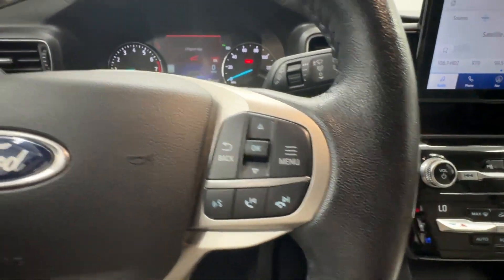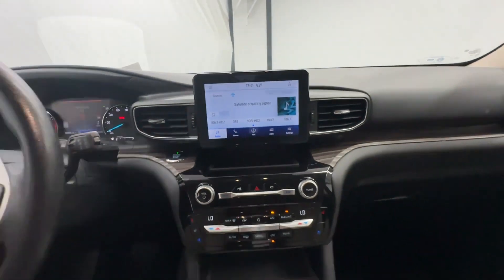Count on Explorer to make your adventures all they can be. Come in for a fun and easy test drive.